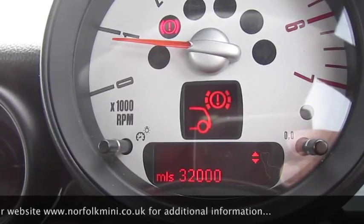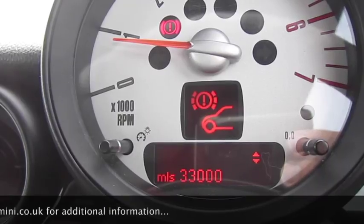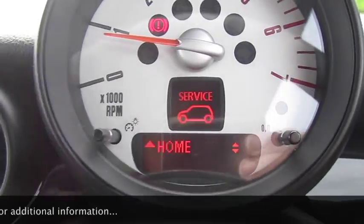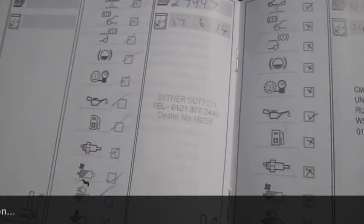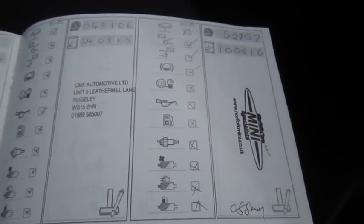Because we've just done the brakes, the rear have around 32,000 miles and the front have around 33,000 miles remaining. The services are documented in the service book.